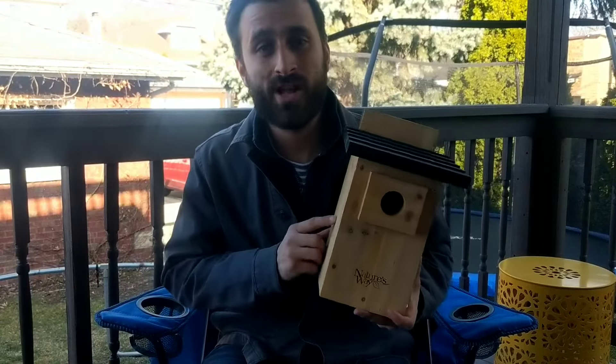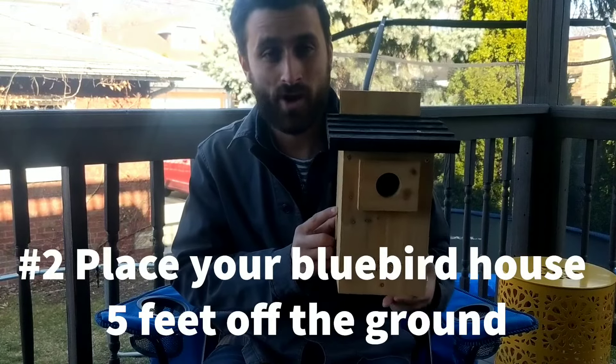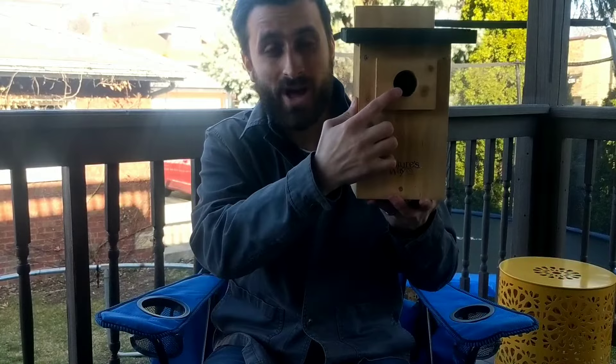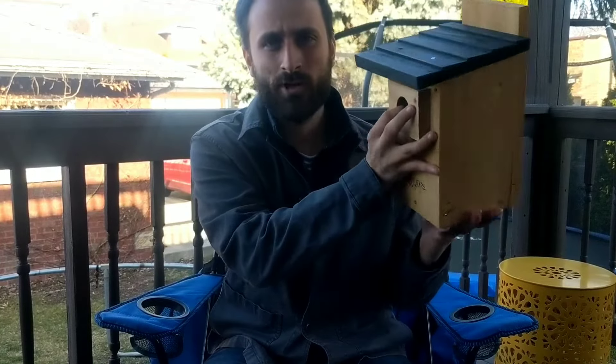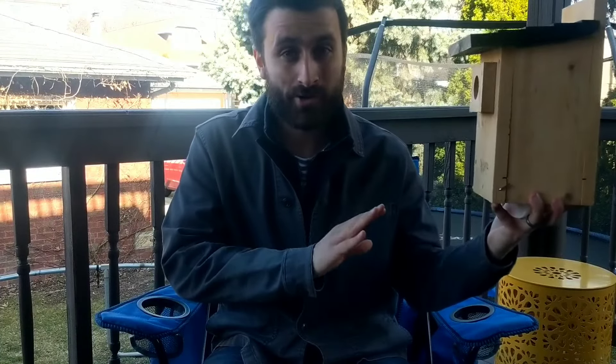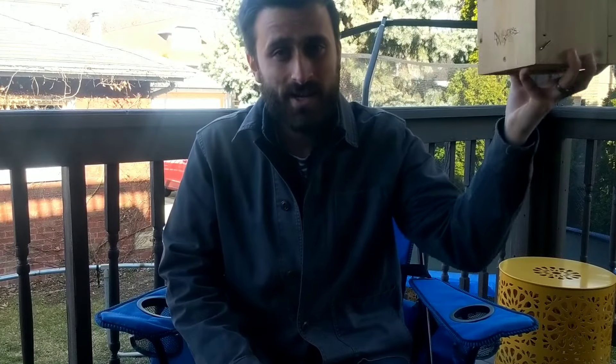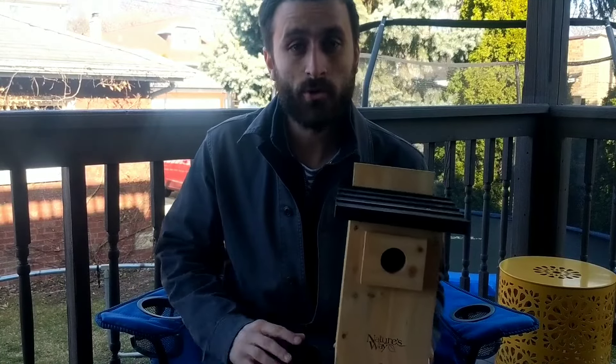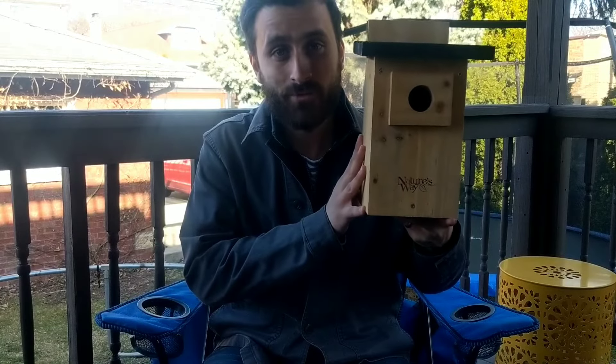Tip number two is to place your Bluebird house about five feet off the ground. It's best to mount it where the entrance hole is at about eye level. This is more for convenience for you than for the Bluebirds, because if your nest box is at eye level you'll be more likely to monitor it regularly. If it's too high it might be too difficult to get to, and if it's too low it'll be more at risk to predators like cats or raccoons. So mount your nest box at eye level.